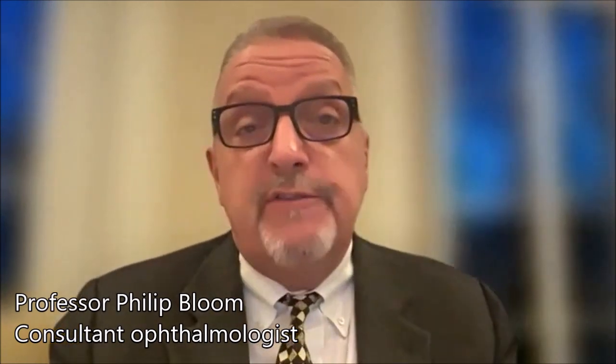These symptoms can be quite disabling, but they can also be quite subtle. Because cataract surgery is now so successful, we often offer surgery at a much earlier stage than previously.